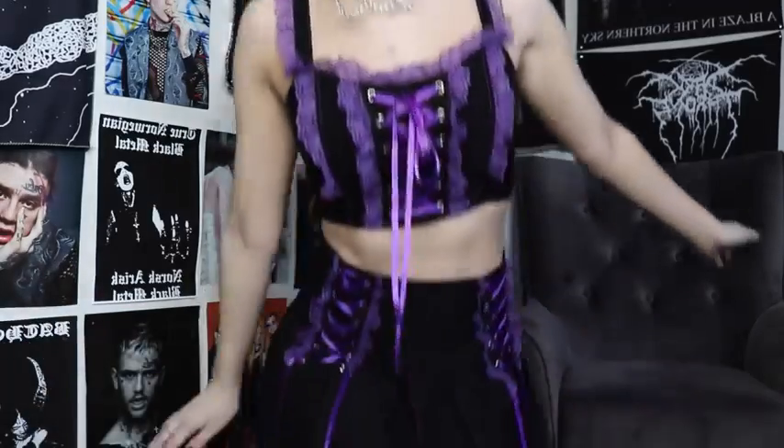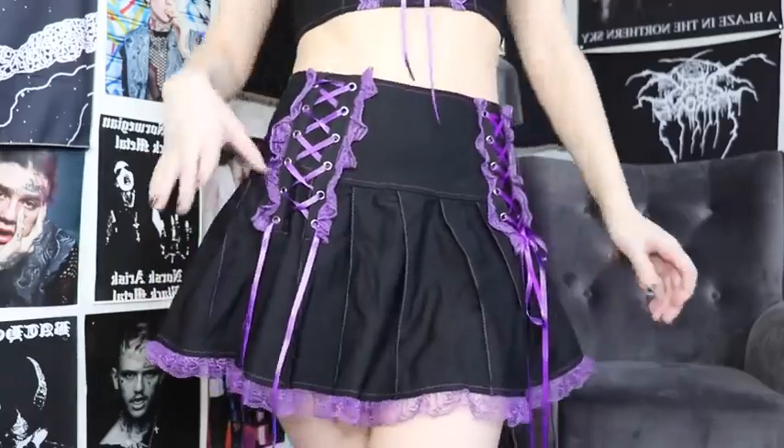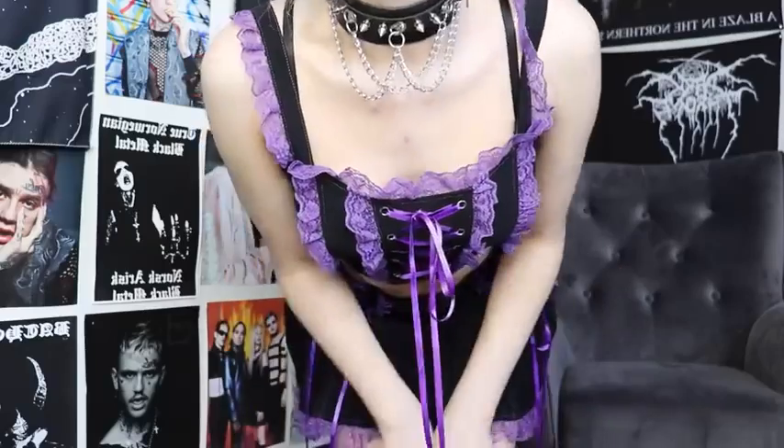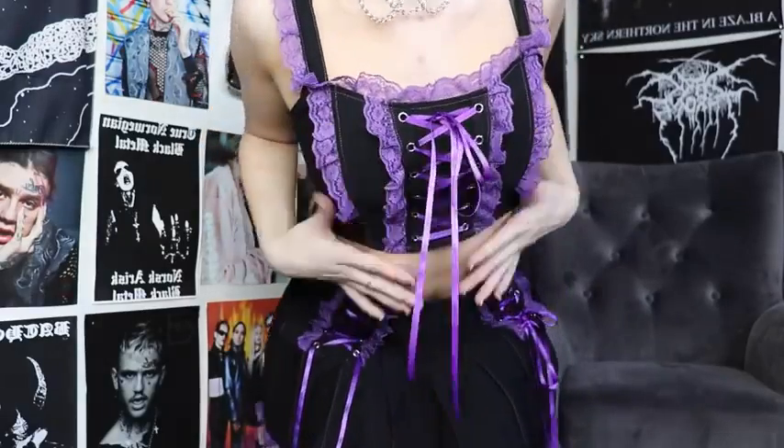Next up we have this really cute purpley Lolita style set. The skirt fits absolutely amazing, I love it, and the top is literally the cutest thing ever. I absolutely love this set — I'd give it a 10 out of 10, just due to the fact that it is gorgeous, and it is very true to size. I still have a little bit of room in places, so it's very, very comfy.